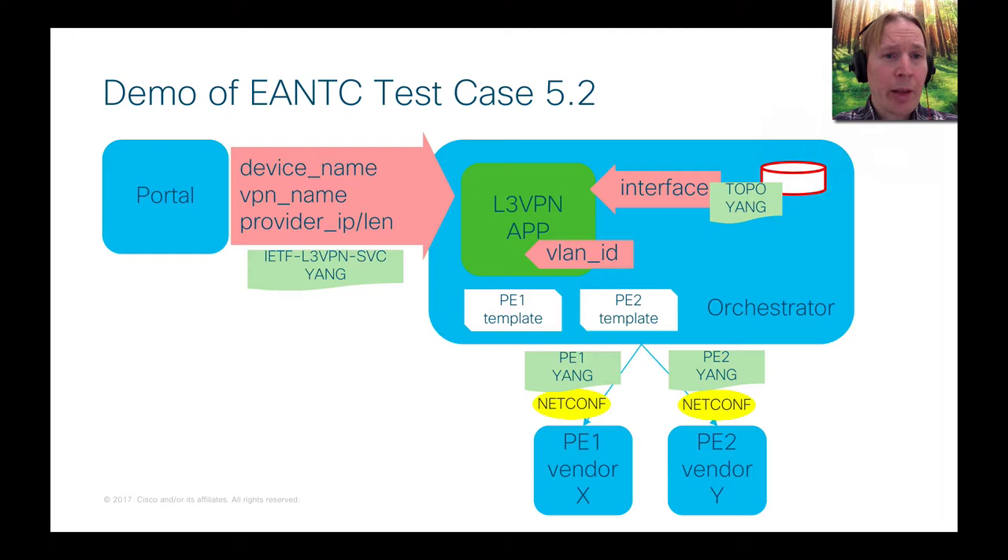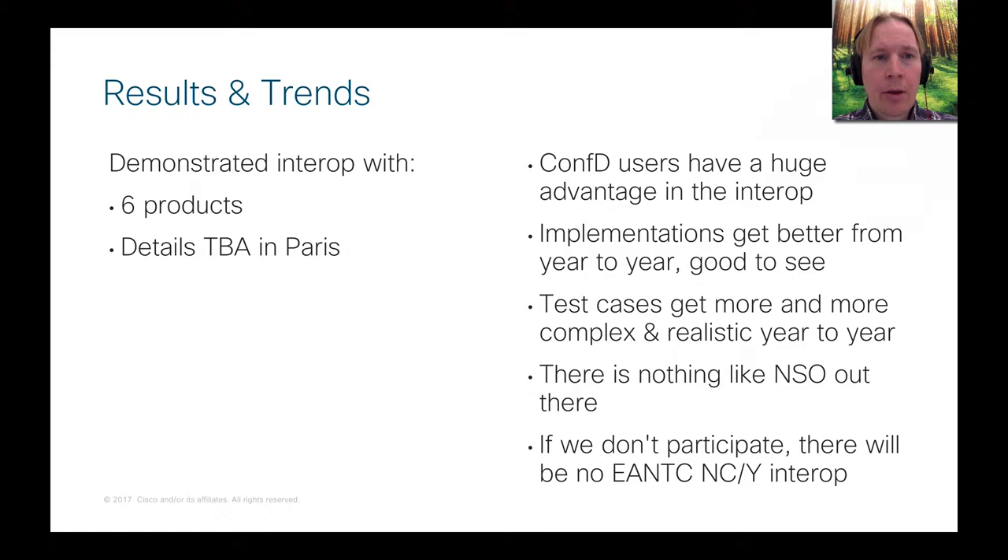Looking at it from another perspective, the portal fills in things like device name, VPN name, and provider IP and prefix length — that is the information from the L3 VPN service model. The L3 VPN service application also retrieves interface information — which interface is to be used for which customer — from a technology database, assigns a VLAN ID to the network, and then pushes the configuration down to PE1 and PE2.